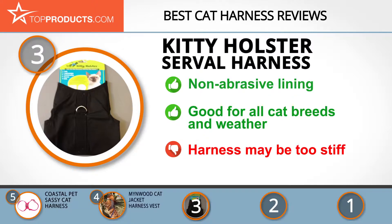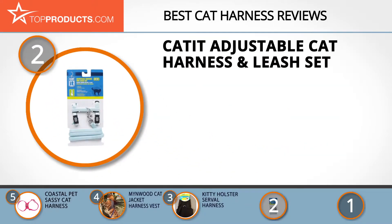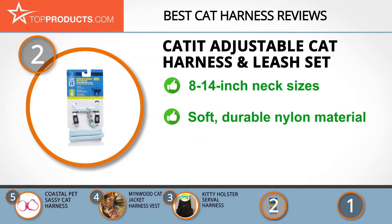When choosing the right cat harness, budget can be an important consideration, and our number two pick — the Catit Adjustable Cat Harness and Leash Set — takes the spot for best value. The Hagen Company has been in operation since 1955 and is one of the world's leading distributors and manufacturers of pet products.